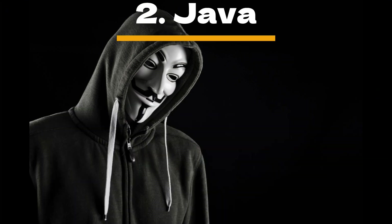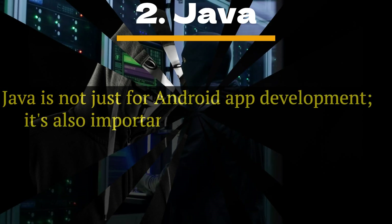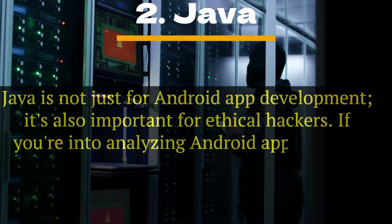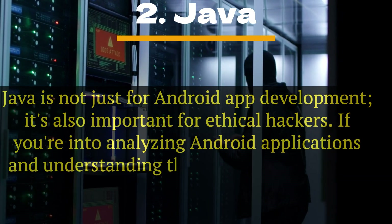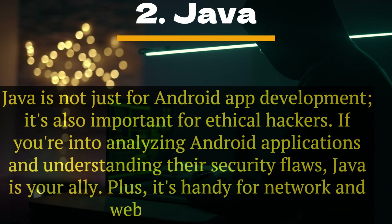Number 2: Java. Java is not just for Android app development — it's also important for ethical hackers. If you're into analyzing Android applications and understanding their security flaws, Java is your ally. Plus, it's handy for network and web-based attacks.